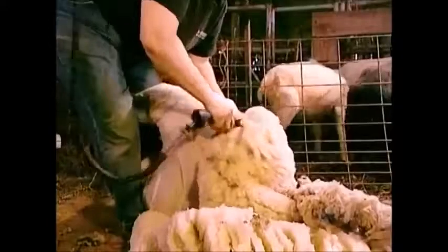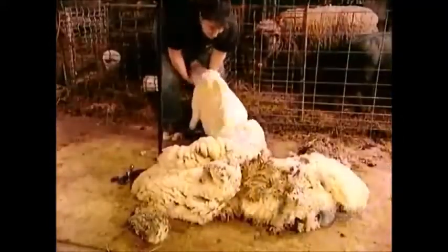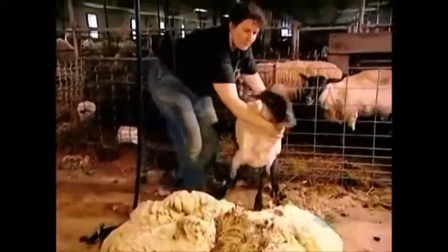This grading is based on length, color, waviness and fineness. The wool is cleaned with detergents before processing.